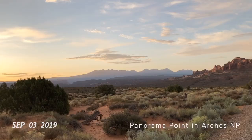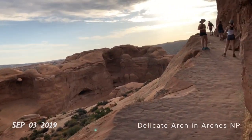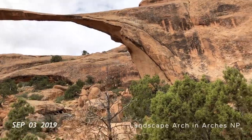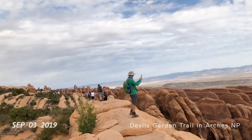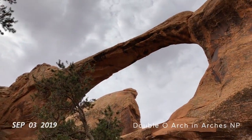Panorama Point. Sun. Delicate Arch in Arches National Park. Bottom of Landscape Arch. Double Arches. Navajo.